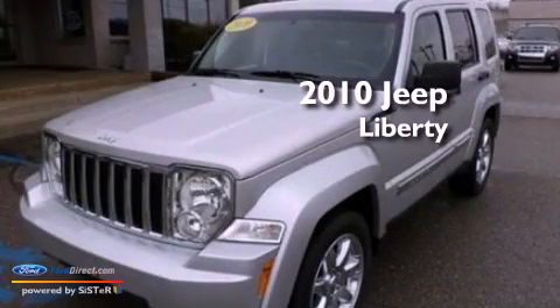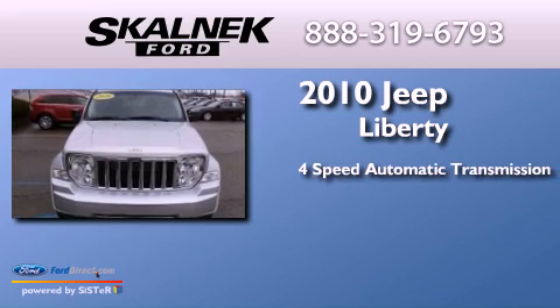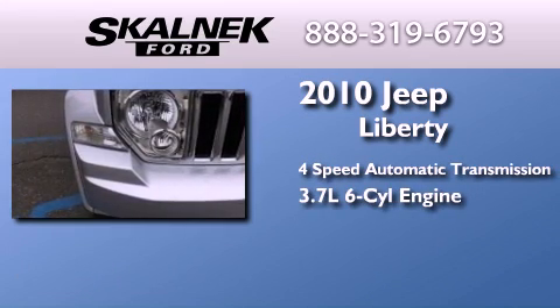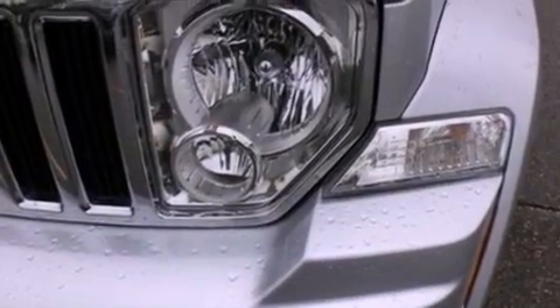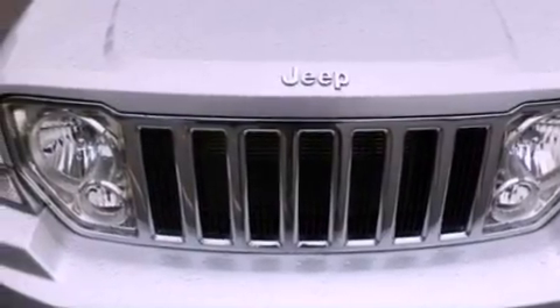This is a 2010 Jeep Liberty. This SUV has a 4-speed automatic transmission and a 3.7-liter V6. Its top features include traction control and stability control systems, 9 strategically placed speakers, and 100% commercial-free Sirius satellite radio.